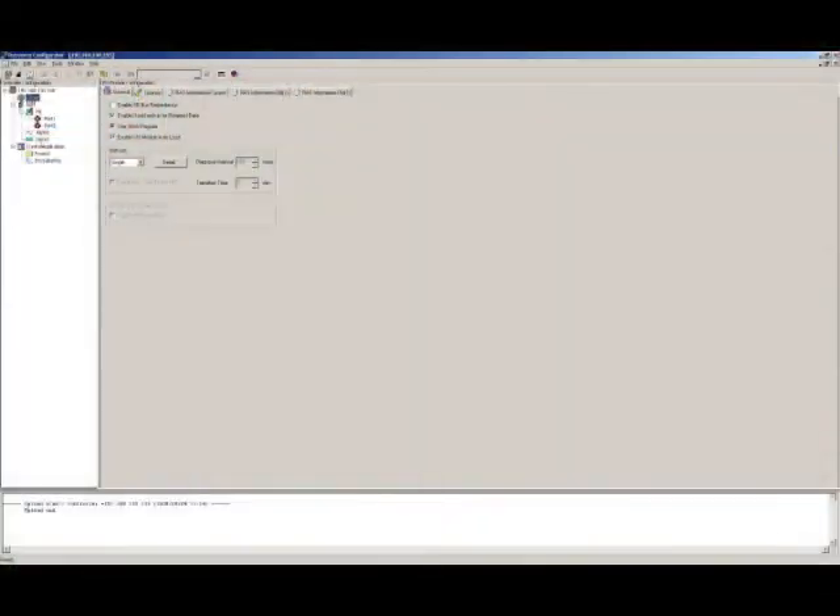All STATUM controllers share the same user-friendly engineering environment. Resource Configurator is the software used to program hardware-related information. IO cards will be recognized by the controller once plugged into the slots. Each channel of the IO cards can be tagged to provide additional information for software engineers. Tools for troubleshooting each IO channel are also available.